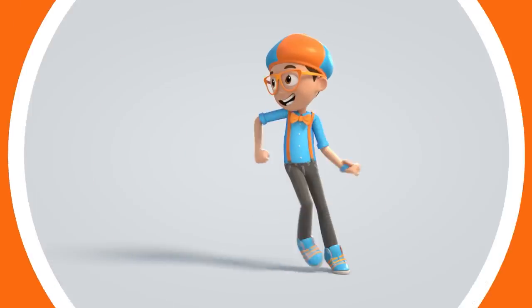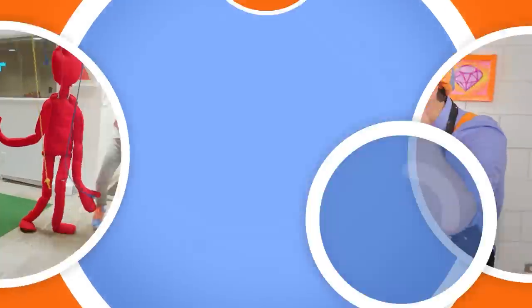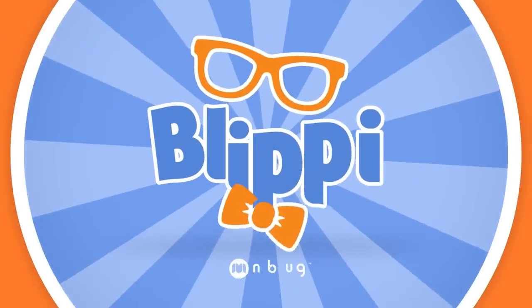Blippi! Come on, everyone! Let's make learning fun! Blippi! So much to learn about, it'll make you want to shout! Blippi!